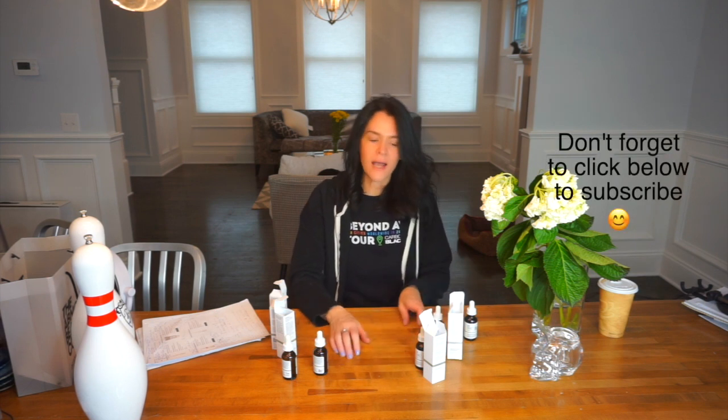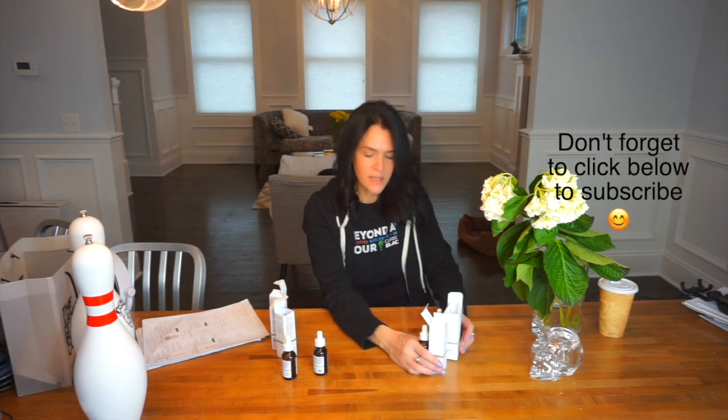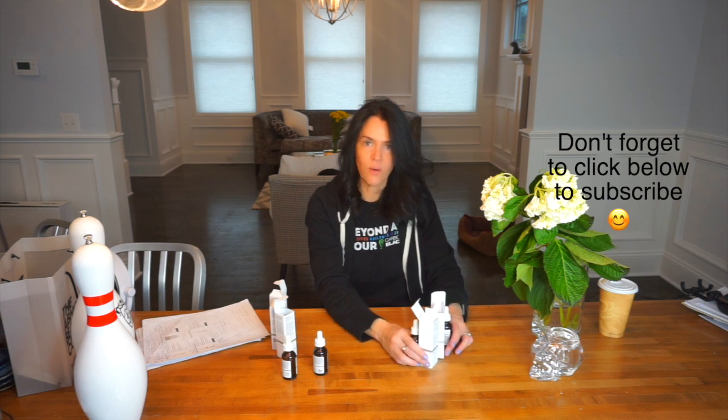Those are some of the products I'll be trying. This is probably a long video already — let me know what you use and what your skincare routine is. Thanks for watching, I'll see you next time!